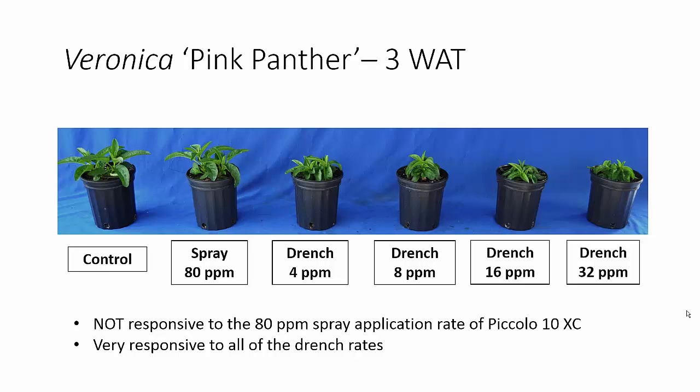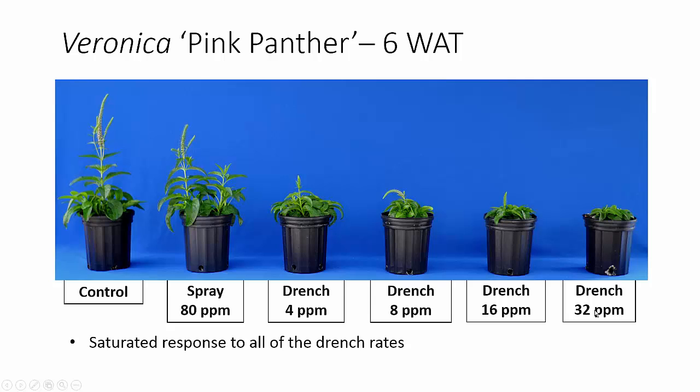So first let's look at Veronica 'Pink Panther.' This is one of our sensitive crops. At three weeks after treatment, it was not really responsive to our spray application, although it had been in previous studies, but it was very responsive to our drench applications — again at 5%, 10%, 20%, or 40% of this 80 ppm spray rate. At six weeks after treatment, you can see that we essentially saturated that response with our drench rates. One of the perks of working with rate trials is you really get to see what happens when you overdose the plant, and these did saturate the growth response.